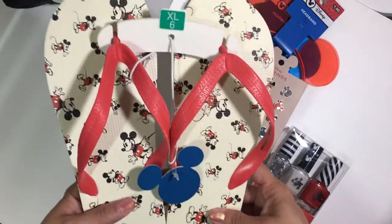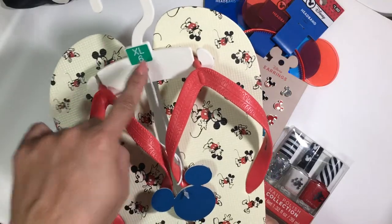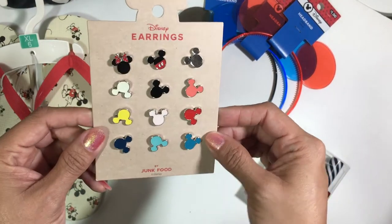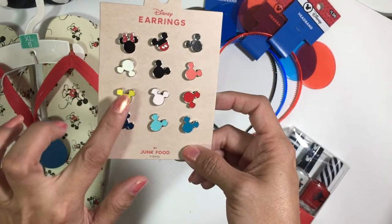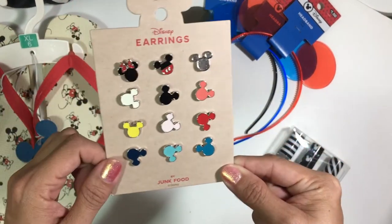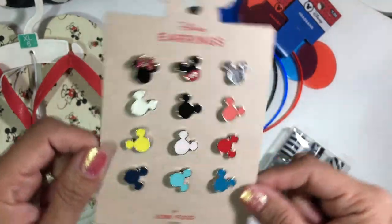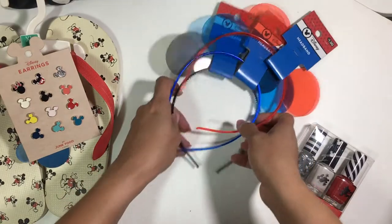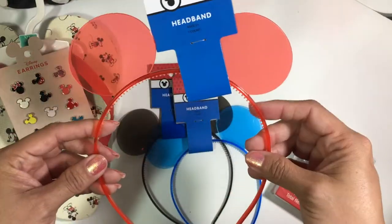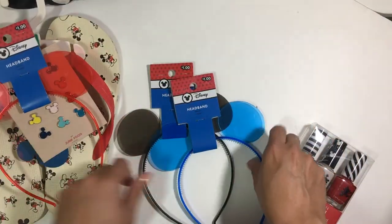I picked up these Mickey flip-flops — they're actually kids' size but I'm a women's 7.5 so I fit into the kids' XL size 6, which is perfect. Then I got these gorgeous multi-colored Mickey ear stud earrings — perfect for the parks or just weekends. They were $15, by Junk Food. I'm also a huge Mickey ears fanatic so when I saw these plain solid-color ears for only a dollar, I picked up the red, blue, and black ones.